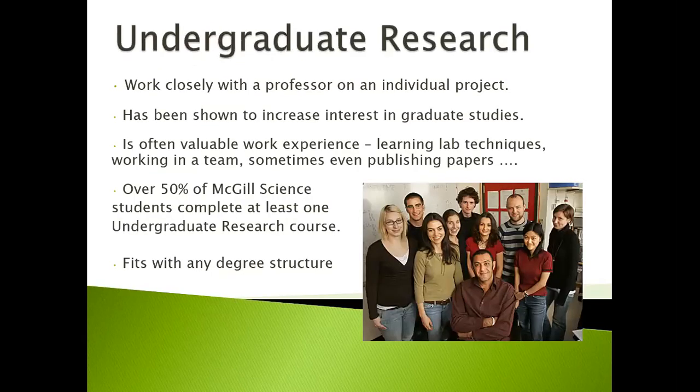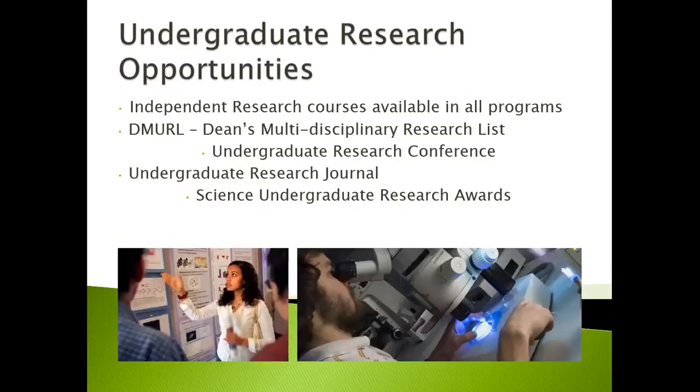Undergraduate research is often the cornerstone of a degree. When you're conducting research, you get to work closely with a professor on an individual project. This has been shown to increase interest in graduate studies and also provides valuable work experience. You learn lab techniques, you learn to work in a team, and sometimes even get published through a paper. Over 50% of McGill Science students complete at least one undergraduate research course, and it fits with any degree structure. Students who complete undergraduate research in at least two different areas are eligible to graduate with the Dean's Multidisciplinary Undergraduate Research list. There's also an opportunity to participate in undergraduate research conferences, an undergraduate research journal, and many science undergraduate research awards.